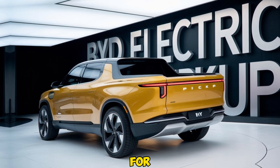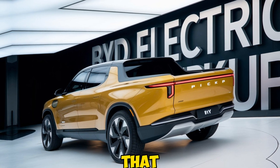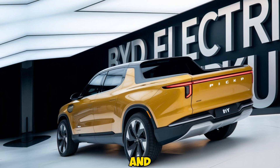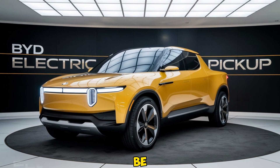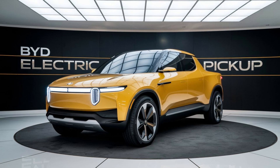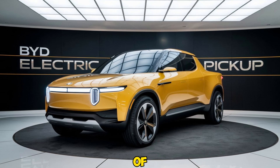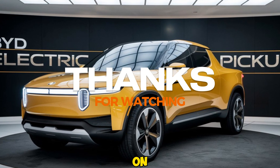That's all for today's breakdown of the 2025 Byte Electric Pickup. If you're looking for a truck that combines innovation, power, and sustainability, this could be the perfect option. Be sure to hit that like button if you enjoyed the video, subscribe for more in-depth reviews, and let us know in the comments what you think of Byte's new electric pickup. Thanks for watching and see you next time on Auto Show Car.